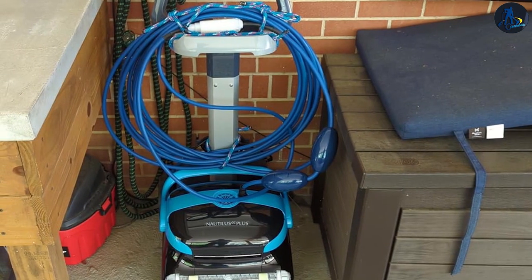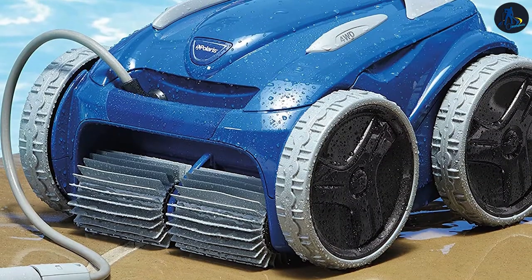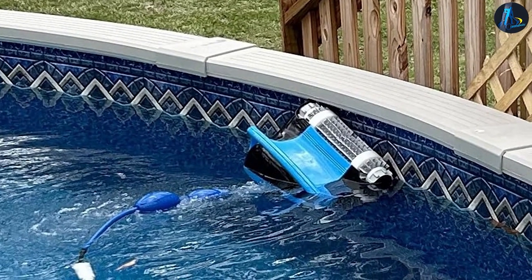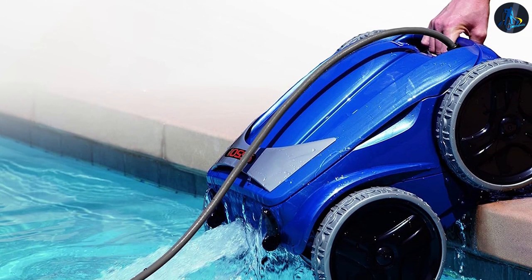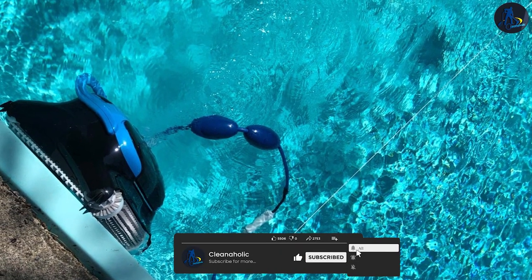And there you have it, folks — our comparison of the Dolphin Nautilus versus the Polaris 9550 Pool Cleaner. With their advanced features, efficient cleaning performance, user-friendly designs, and pool compatibility, both models offer excellent options for maintaining a clean and inviting pool. Consider your specific needs, pool requirements, and budget when selecting the best pool cleaner for you. Thanks for joining us, and may your pool always sparkle.